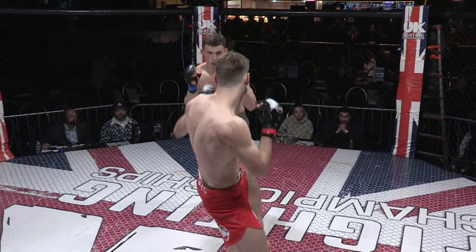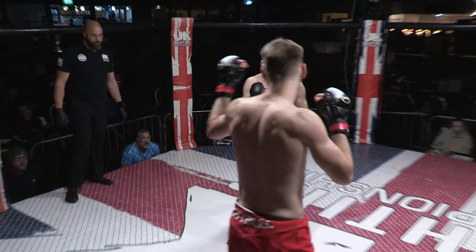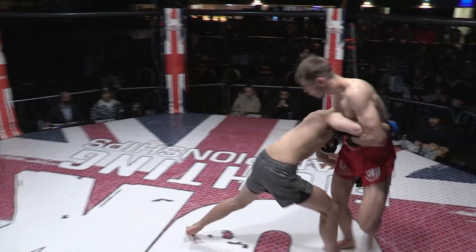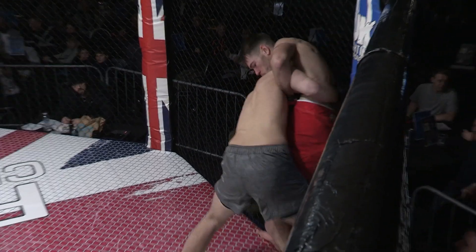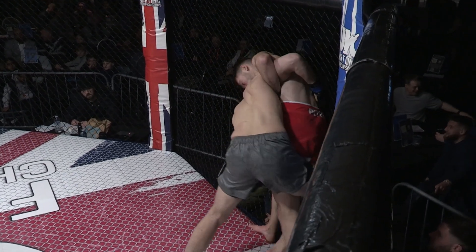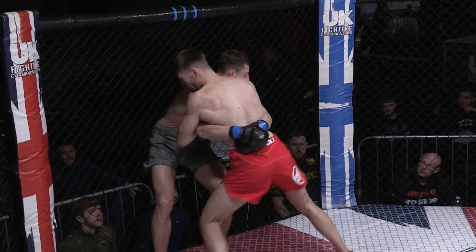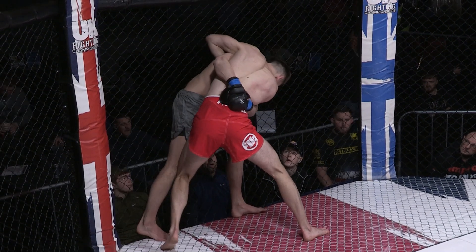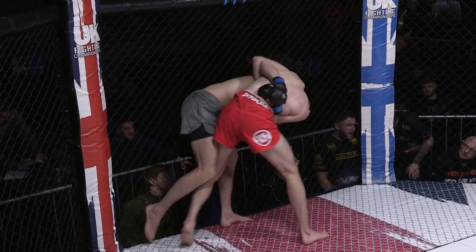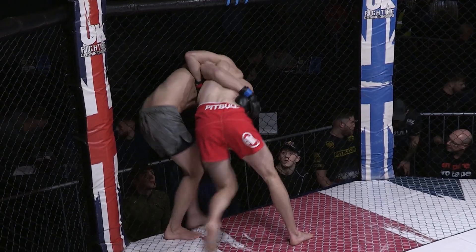A nice long counter right there from Perry. He's seamlessly putting his punches and kicks together, forces that shot from Perry. Perry driving him into the cage now, right in the Aspire corner. A successful takedown here, and he'd be able to be coached through. Perry doing well. Williams done well there to get his back off the fence.